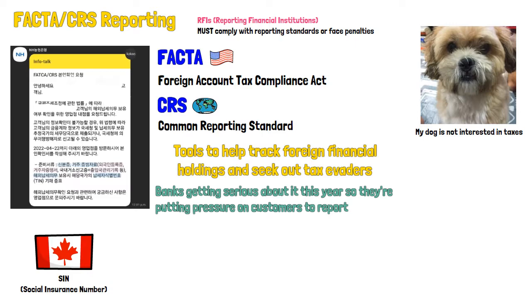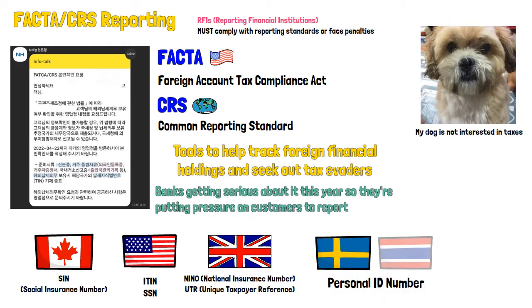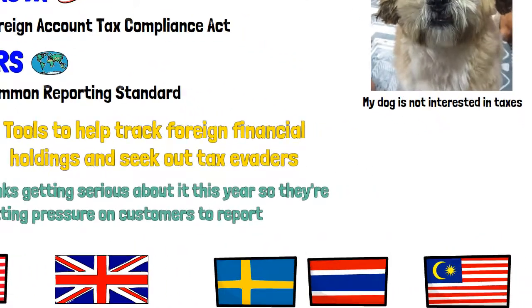Every country has a different name for their tax number. The US has an ITIN or SSN, the UK uses a NINO — national insurance number — or UTR, Sweden uses their personal identity number, Thailand does the same, and Malaysia uses the tax reference number. You can just look up what your country uses and what you can bring as a substitute for an ITN if you don't have one.